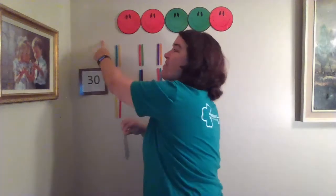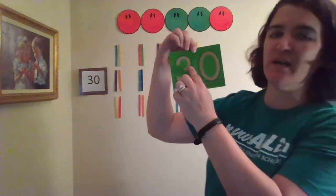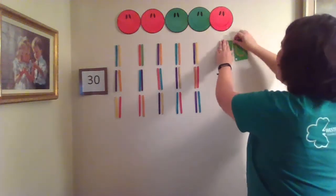Let's practice writing our thirty! We need a three and a zero — when we put them together, we get number thirty! You can practice your thirty on a piece of paper, or in the air, or on your leg, or with your finger on the wall! You get to decide! Let's make the three: little curve, little curve, little curve. And the zero: big circle around! Good work! Practice writing your thirty!